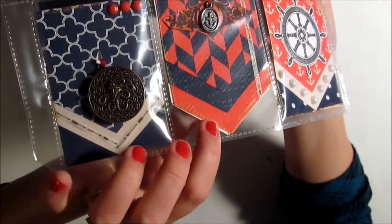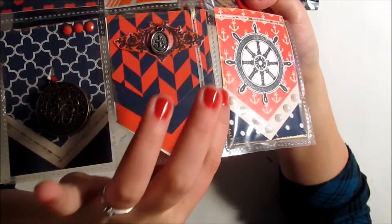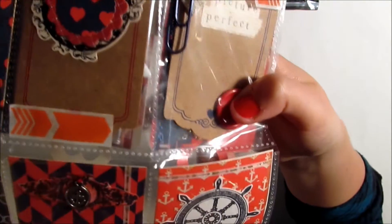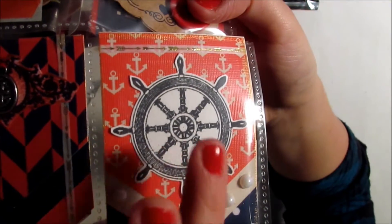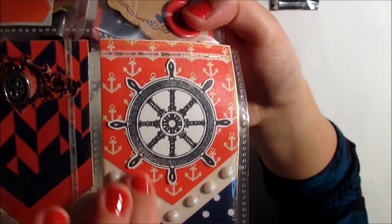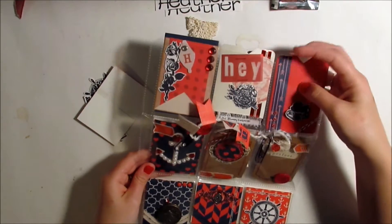I love that she included this unique shaped card — that's something I haven't seen or thought of doing before. Here she's used some anchor paper which is really cool, and again the ship's steering wheel — I know there's a name for it, please help me out — I'm losing my words today.